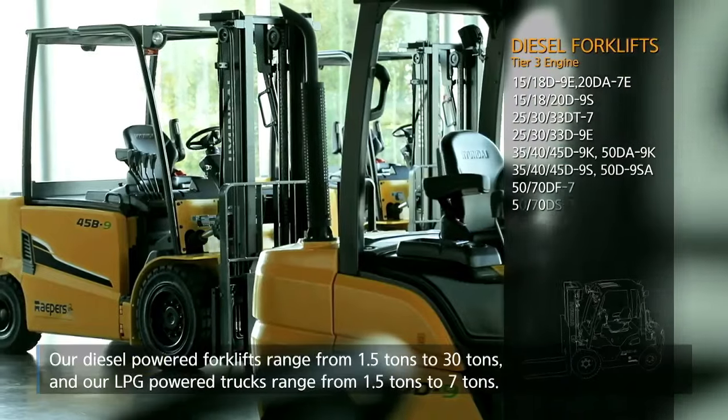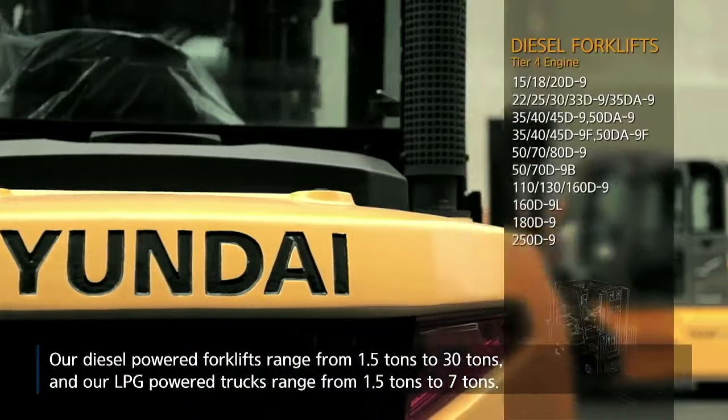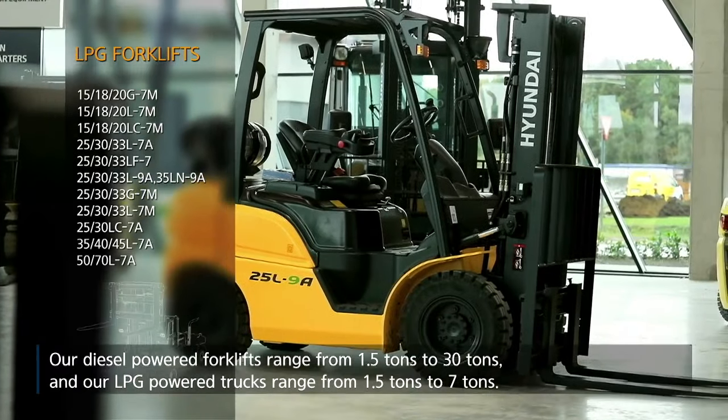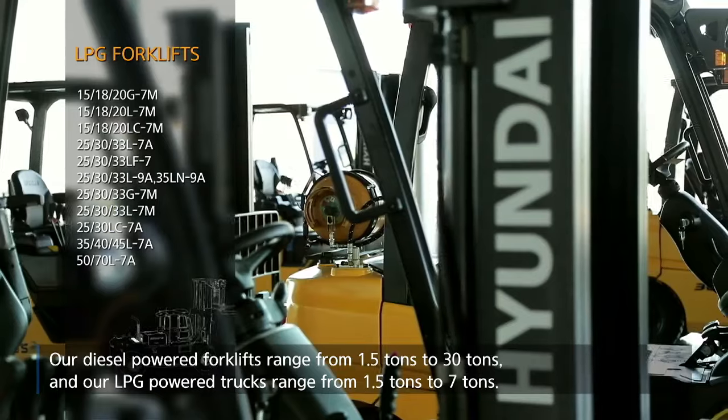Our diesel-powered forklifts range from 1.5 tons to 30 tons, and our LPG-powered trucks range from 1.5 tons to 7 tons.